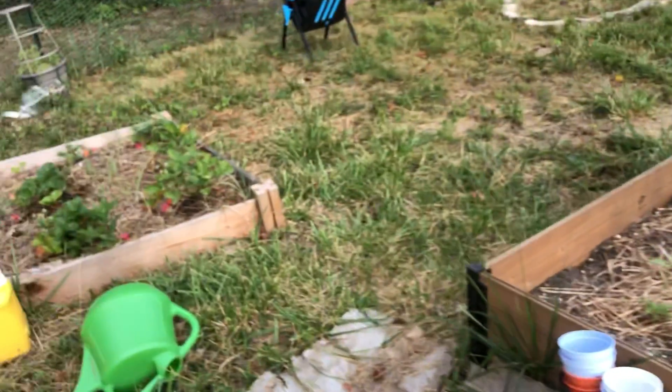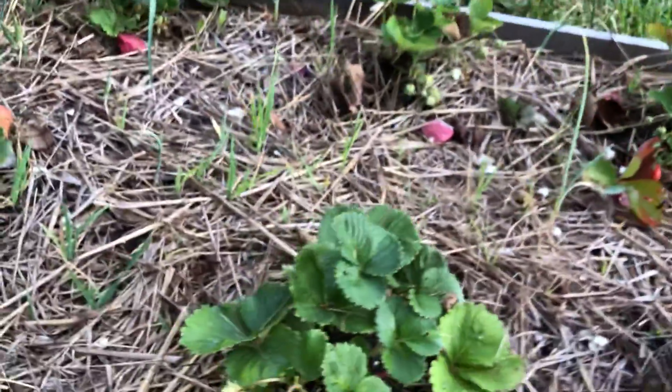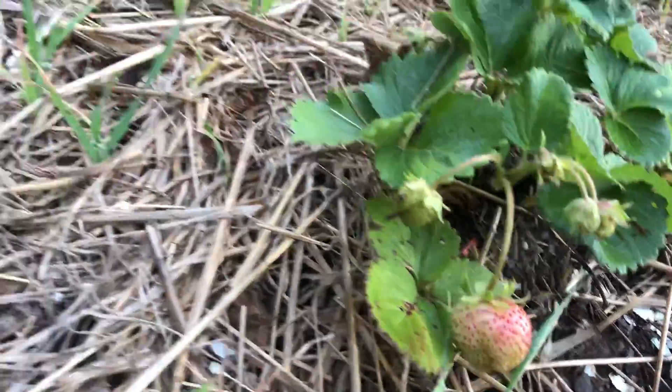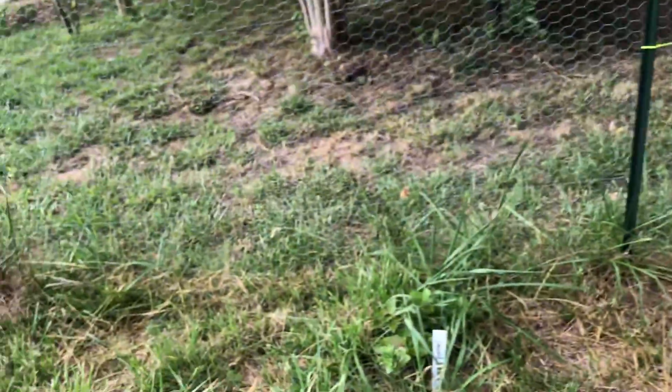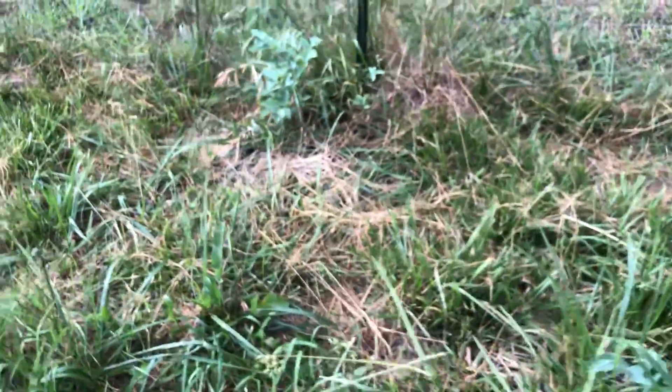This is her favorite place to be. I picked all the strawberries that were ripe out of here — got a few. The blueberries are growing over like this — it just doesn't look like anything, but I promise there's some blueberries in here.